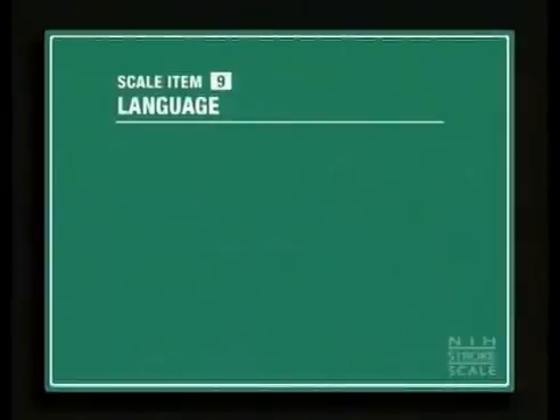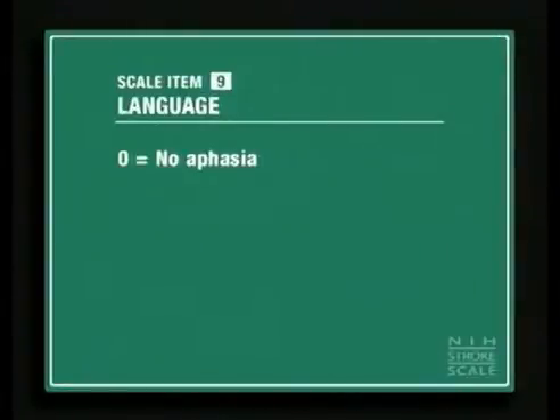For scale item nine, this patient scored a one. Score a zero if there is no aphasia. Score a one for mild to moderate aphasia, evidenced by some obvious loss of fluency or facility of comprehension, but no significant limitation on ideas expressed or form of reductions. A limited reduction will still allow you, as the examiner, to identify the picture or naming card content from the patient's responses.